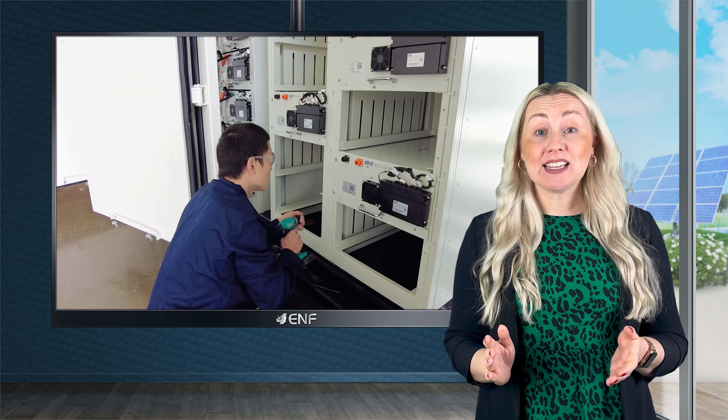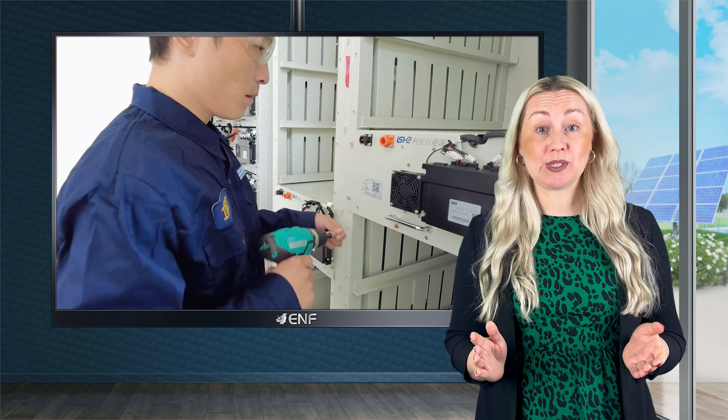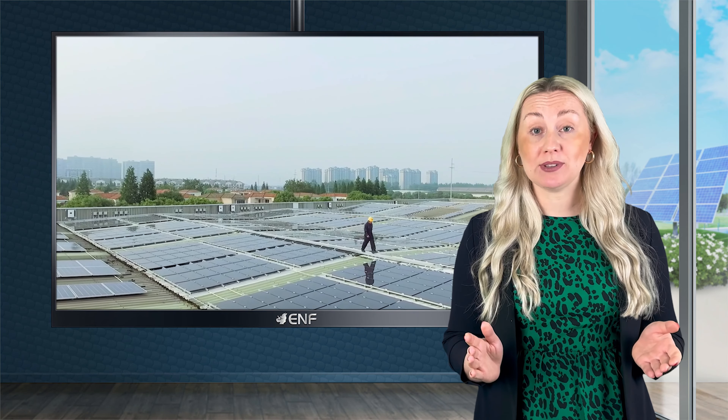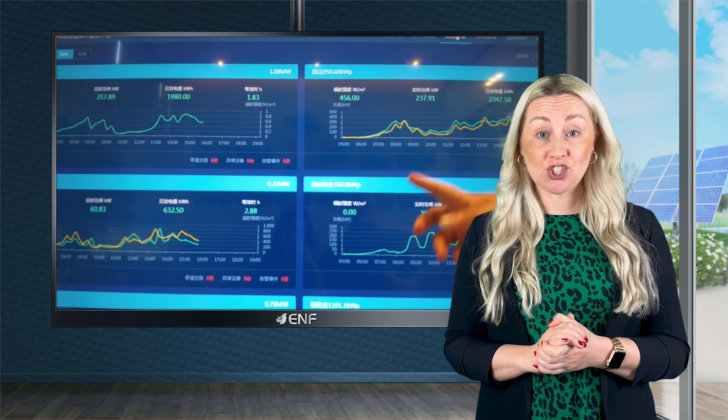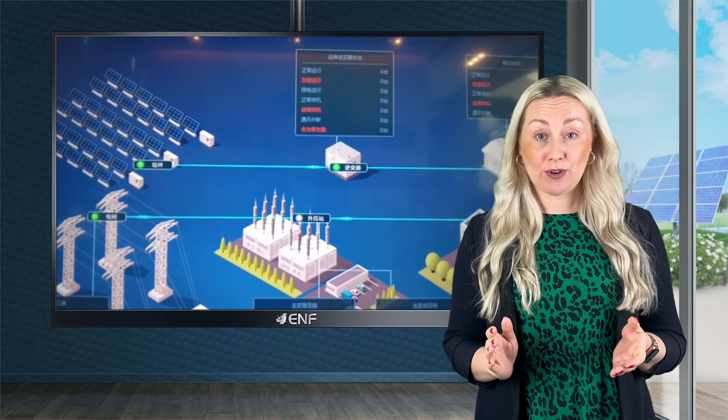It can be connected to the grid or renewable sources like solar and wind power systems to store any extra energy produced, and then discharge it when there is less grid power.